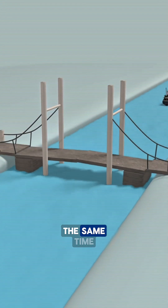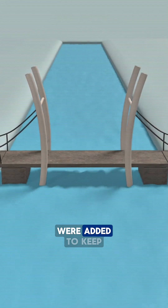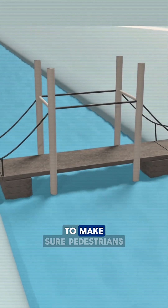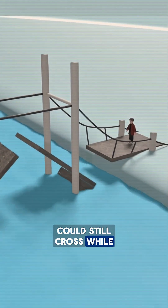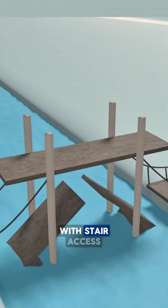When both sides of the bridge lift at the same time, stability becomes an issue, so additional support cables were added to keep the towers balanced. And to make sure pedestrians could still cross while the bridge was raised, a dedicated walkway was placed higher up, connected through the towers with stair access.